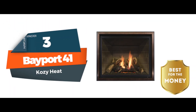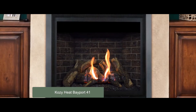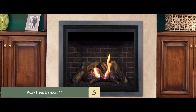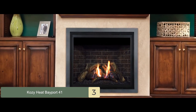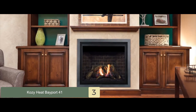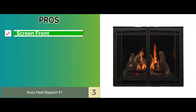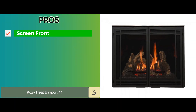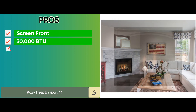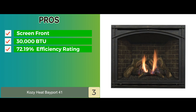Next we have, best for the money, the Bayport 41. This model is directly vented and has a ceramic glass viewing. Its operation is easy and straightforward with the remote control and electric ignition system. It is also certified to ANSI vented gas heater. Its pros are the screen front is included, it is 30,000 BTUs per hour input, and it has a 72.19% AFUE efficiency rating.